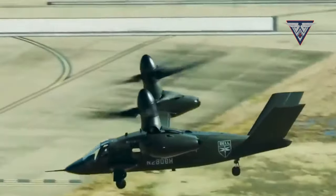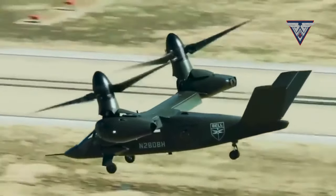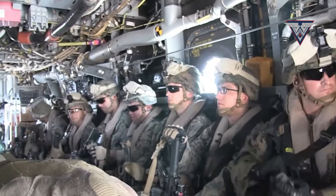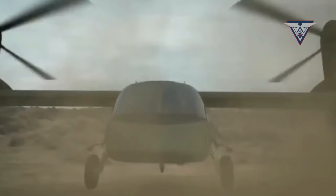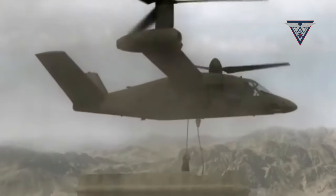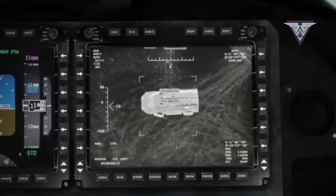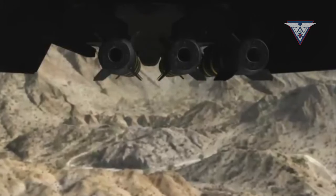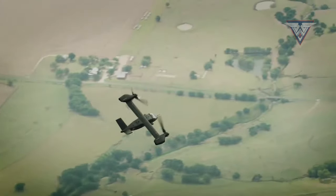The V-280 Valor helicopter holds immense potential for numerous military applications, including tactical missions, personnel transportation, and special operations. In a video featured on Bell's YouTube channel, two new capabilities are demonstrated, showcasing the Bell V-280 Valor's ability to execute mission-relevant maneuvers and integrate new technologies.